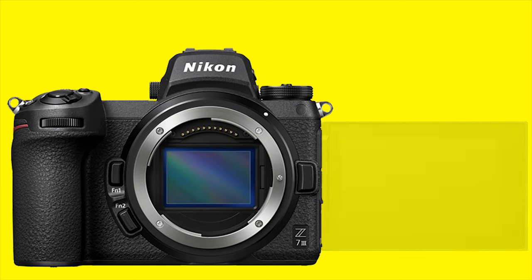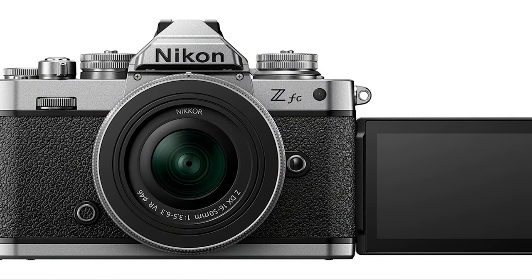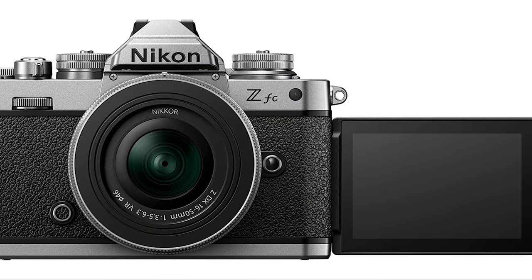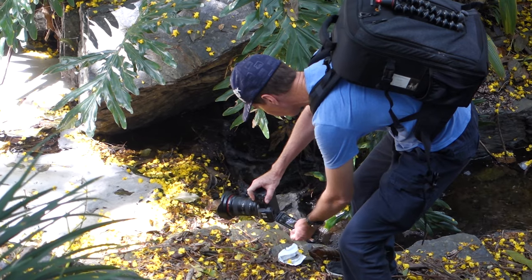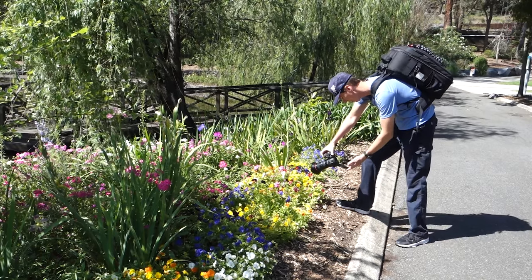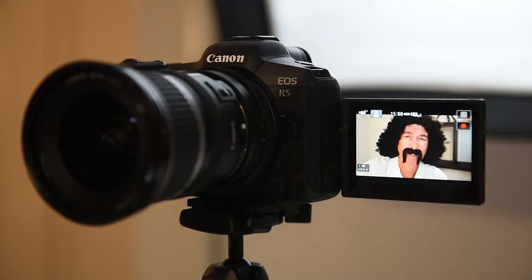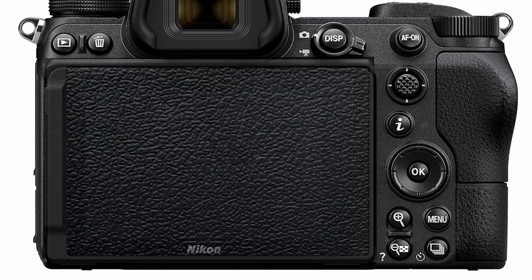Give us a fully articulated screen for low and high angles, similar to that on the Canon R5. Nikon have already done it with the ZFC, surely it can be done with the next generation mid-level price cameras. It is extremely useful in shooting low angle portrait orientation shots, framing yourself for video content. And you can protect the LCD by folding away the screen face down when travelling or in your camera bag.